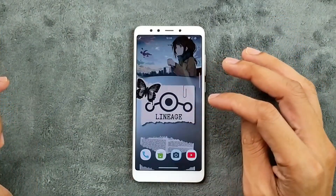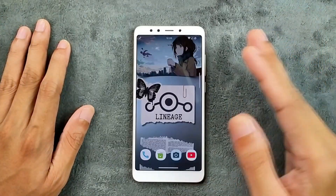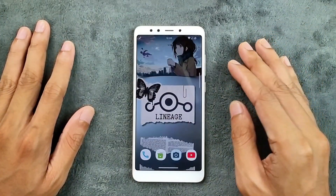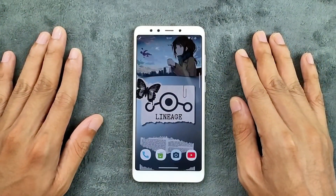It is a daily drivable ROM, so if you want to try it I will put the ROM link in the description below. There aren't many ROMs available for this device — I haven't found much. These are a few Android 15-based ROMs you can try on this device and they are pretty good. That's all about custom ROMs for this device — thank you very much for watching and I'll see you in the next one.